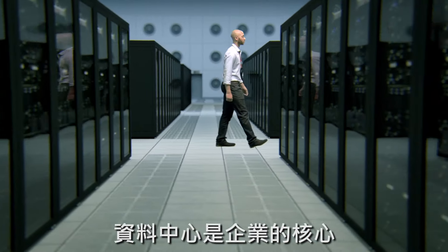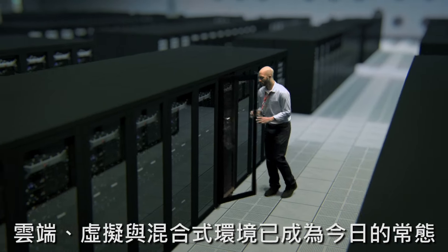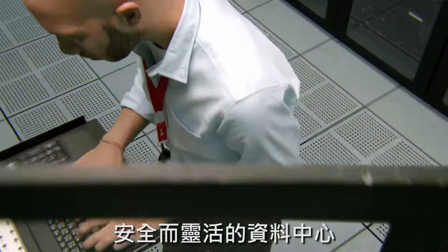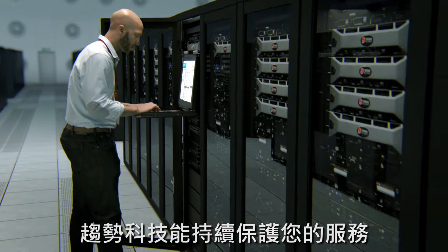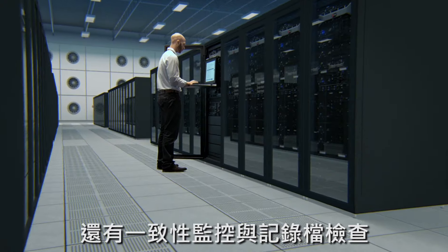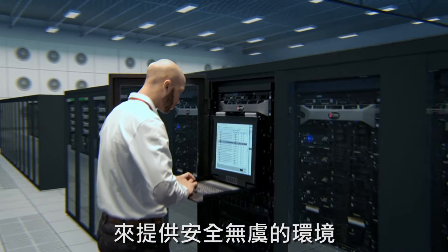The data center is the heart of the enterprise, housing your most critical information. Cloud, virtualized and hybrid environments are now the norm, and traditional security hasn't kept up. A secure but agile data center is critical for every enterprise. Trend Micro offers continuous protection for your servers, shielding even unpatchable systems with intrusion prevention, maintaining system level security with integrity monitoring and log inspection, and delivering essential hygiene with anti-malware.